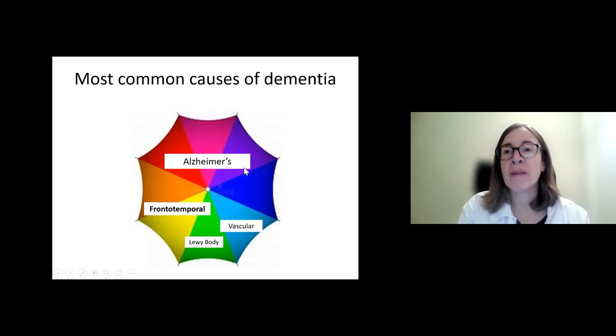The most common is Alzheimer's disease, and because it is so common, it sometimes gets used interchangeably with the term dementia. Frontotemporal dementia, our focus tonight, is probably the second most common cause of younger onset dementia — affecting people in their 40s, 50s, and early 60s, though onset can range from one's 30s to 90s. Lewy body disease and vascular disease, such as strokes or bleeds in the brain leading to dementia, are increasingly common as we age as well.